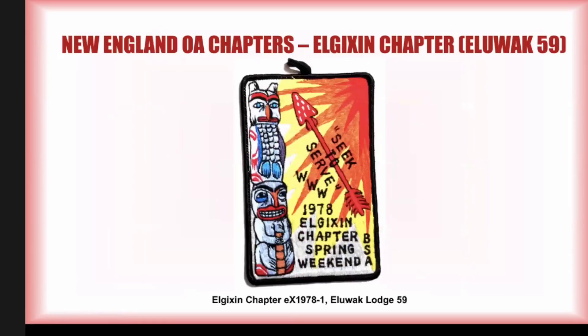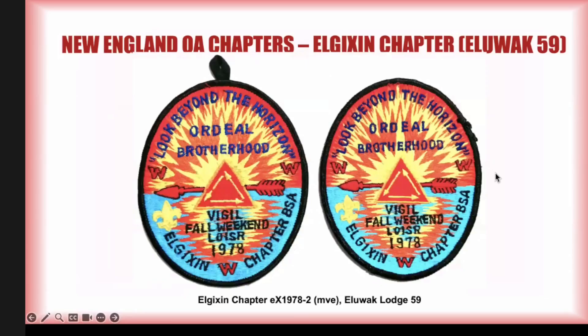In 1978, their first event was a spring weekend, and they had this rectangular-shaped patch about four inches tall. I don't have a duplicate, so I haven't had the opportunity to look for variations in this one, though I expect there are. This is what they issued first in 1978. Then they had their vigil fall weekend, which had versions with both loops and no loops, and other differences and variations as well.